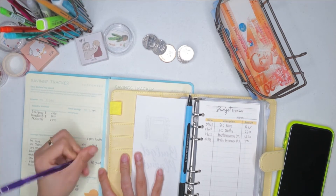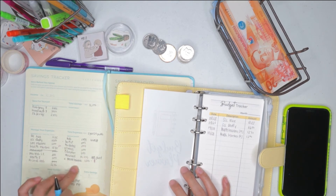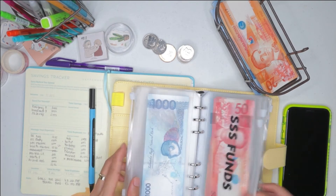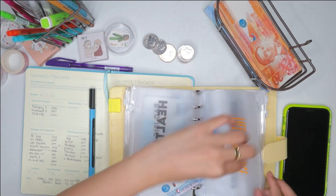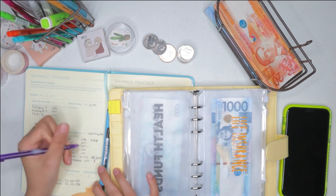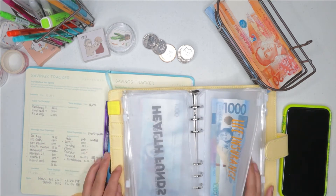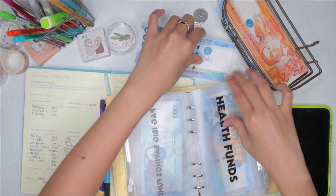I put 2K there. And then for me is 1K. To make it faster and organized, I'll prioritize the exact amounts here — like 1,000 or if there's a 2,000 bill. There's one here: 1,000 for life insurance. And then we also have dentist, birthdays, YouTube needs, education, and health funds — so five funds that need 1,000 each.